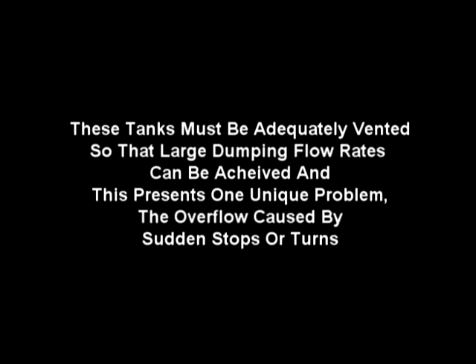Tankers in the fire service are used to transport water to rural fires when there is not an adequate supply available at the emergency scene. These tanks must be adequately vented so that large dumping flow rates can be achieved, and this presents one unique problem: the overflow caused by sudden stops or turns.